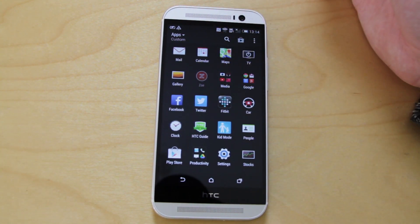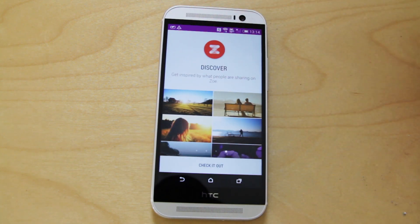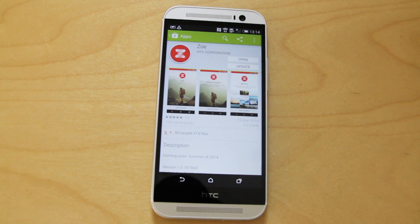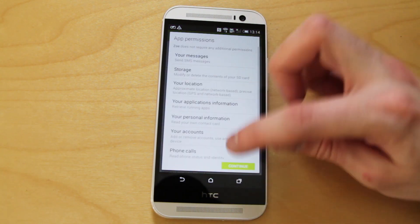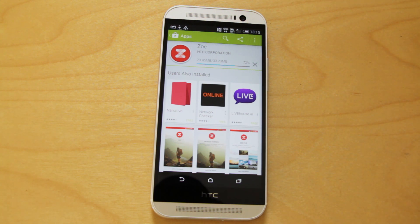The Zoe app is really a photo sharing app that works with the Zoe software on the phone. The idea is it moves to a cloud-based system to share your photos online. Unfortunately it's not on the device as standard and it won't be launching apparently until around June time, which is a bit of a shame. It would have been nice to have it available at launch.